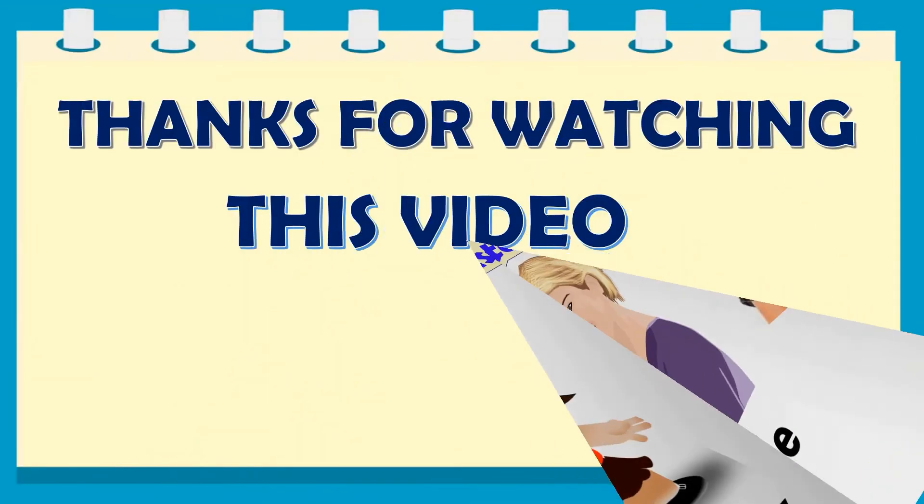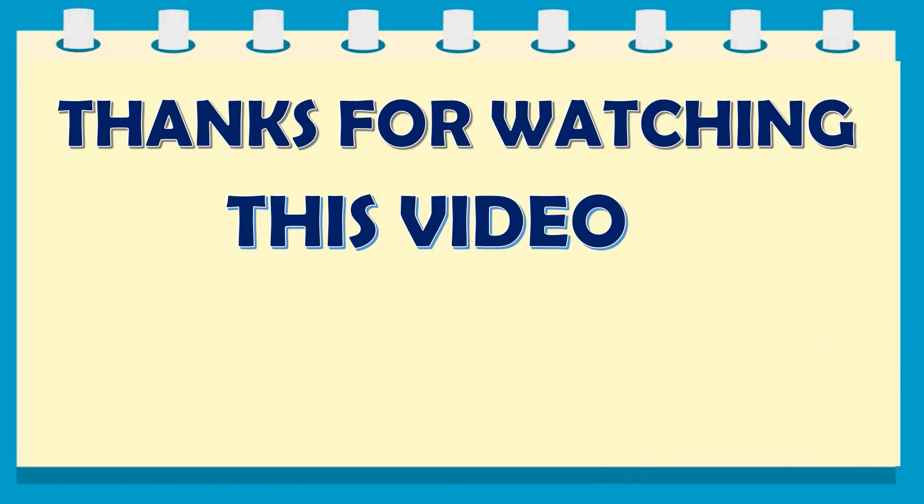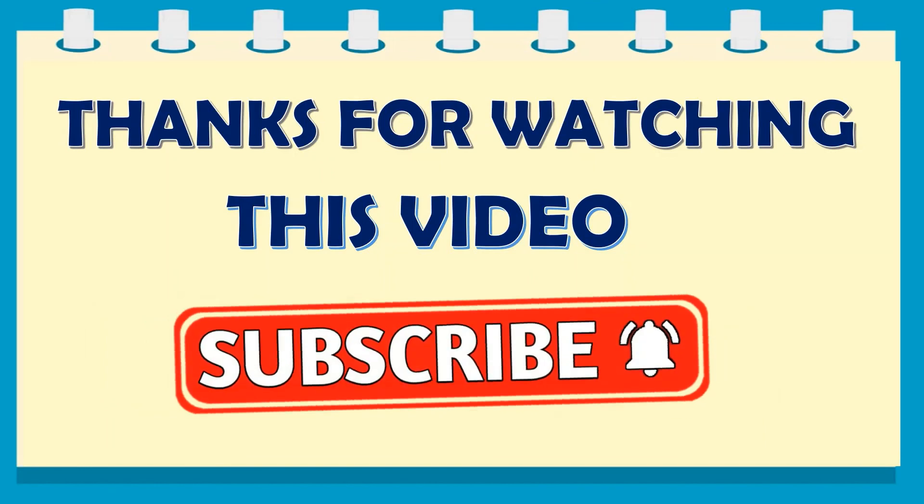So dear children, here we complete our topic. If you like this video, please like it, share it, and don't forget to subscribe to my channel for more interesting videos. Till then, stay safe and have a nice day.